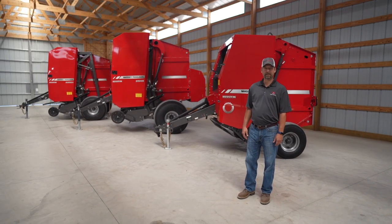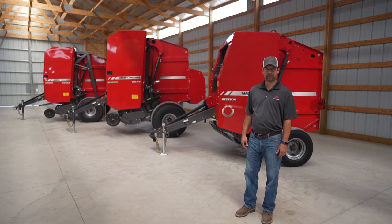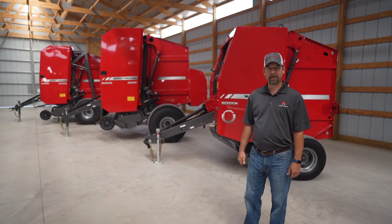Hello, my name is Matt LaCroix. I'm the marketing manager for Massey Ferguson and Hesston by Massey Ferguson Hay Equipment. Today I'm going to show you some great round balers.